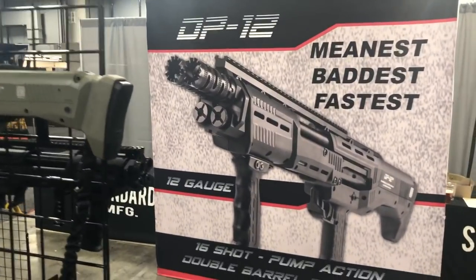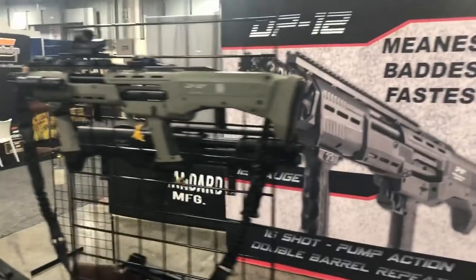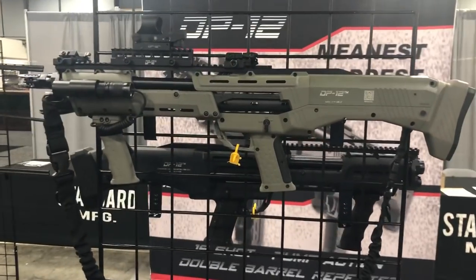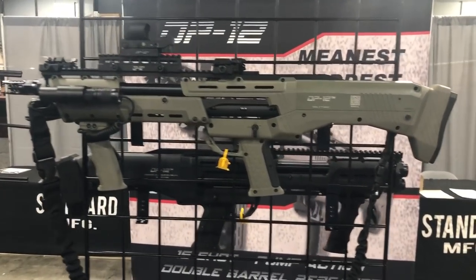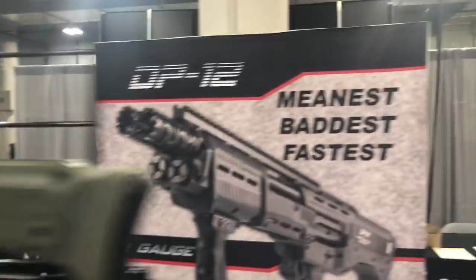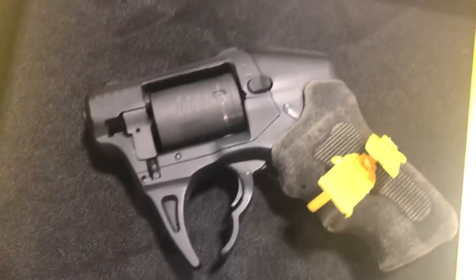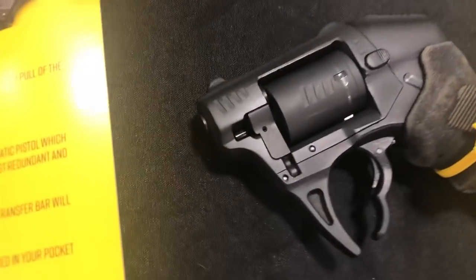Alright guys, quick and dirty — this is a Wednesday SHOT Show, you're getting the first cell phone video here. I've never done this before, but this is super cool, just walking around. River DP 12, Sandy Manufacturing — amazing. They are gonna change the world with this gun right here. This is the coolest thing I have seen.